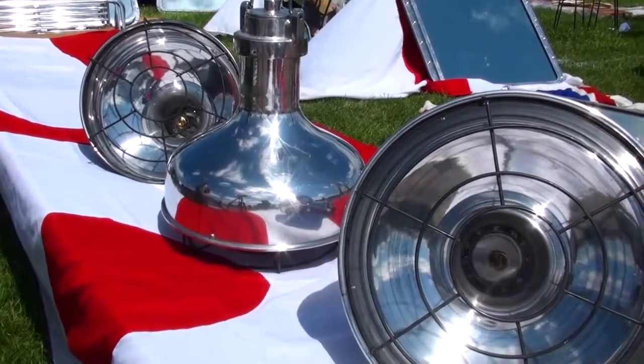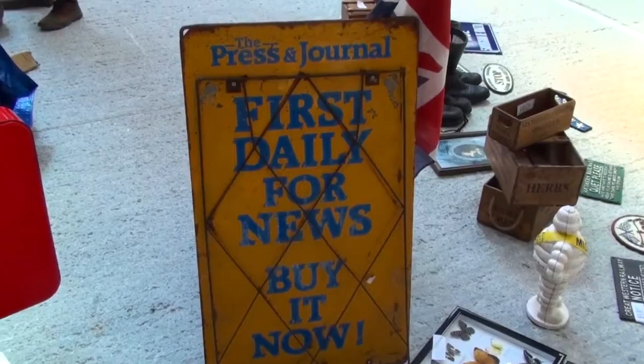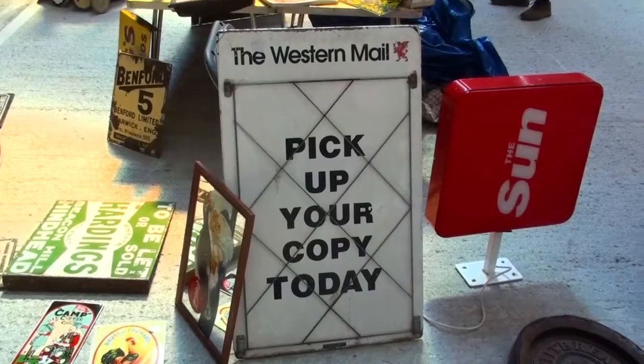They've also got beautiful lights, hallway lights, and some binoculars. I've just found this wonderful item that you could use as a poster or memo board in your kitchen — I think a really cool upcycle.